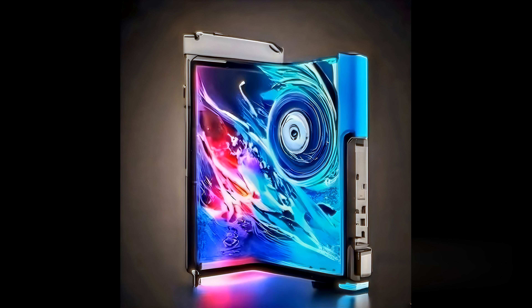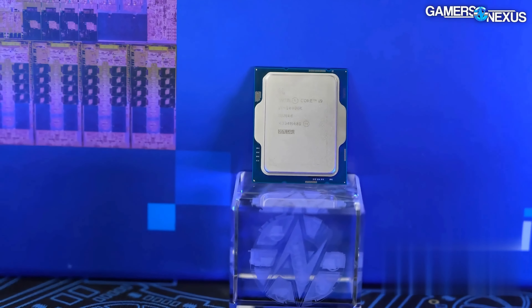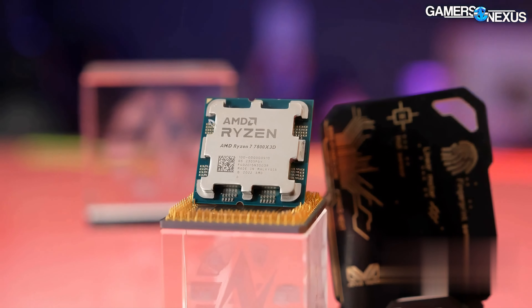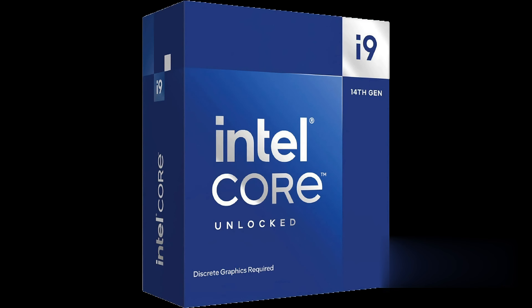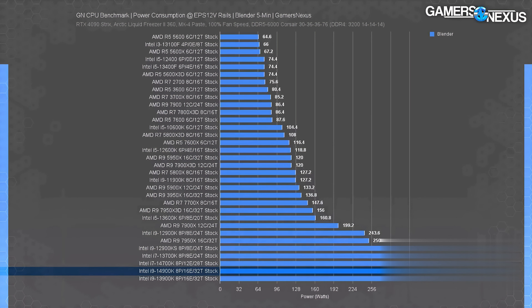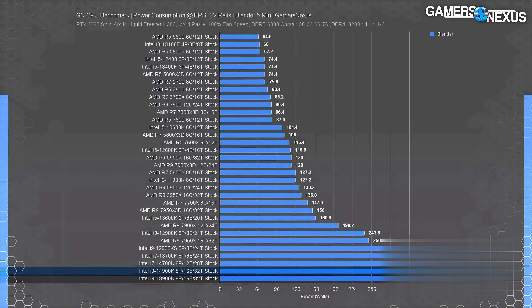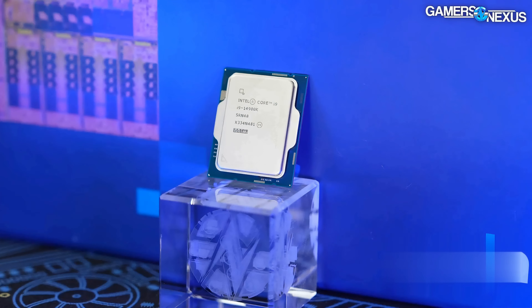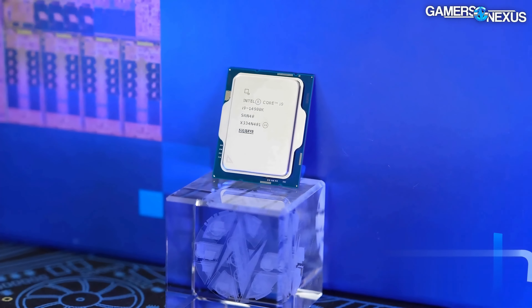Get ready to experience gaming like never before with the revolutionary Intel Core i9-14900KF processor, designed to take your gaming performance to the next level. Check it out from the link in description. Harnessing the power of 24 cores, including 8 high-performance P cores and 16 efficient E cores, the 14900KF is a game changer for hardcore gamers, content creators, and power users seeking uncompromising performance.